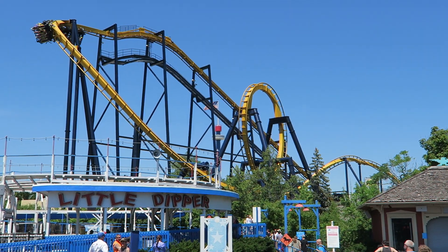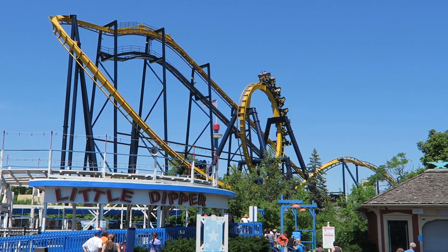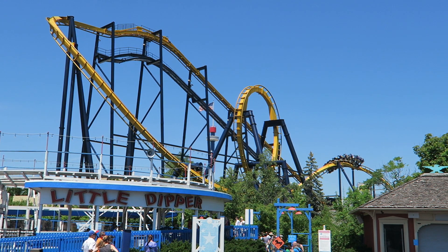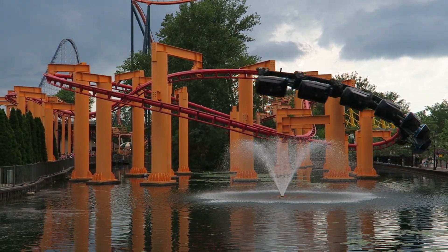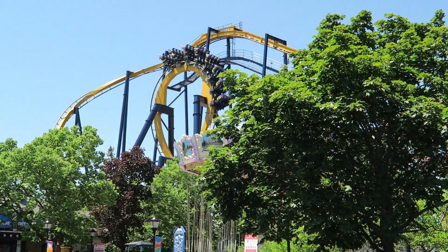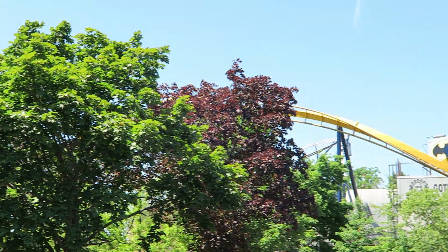Bolliger and Mabillard wowed the coaster industry in 1992 with Six Flags Great America's Batman the Ride. This was the world's first inverted coaster, which placed riders beneath the track. This orientation had been used previously for suspended coasters that could swing side to side, but the B&M inverts had the cars fixed relative to the wheels, meaning they could perform wilder maneuvers such as inversions.